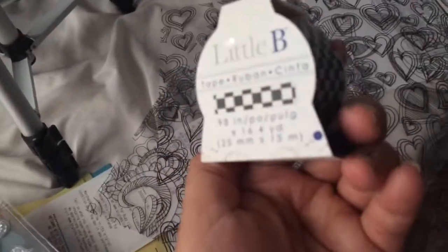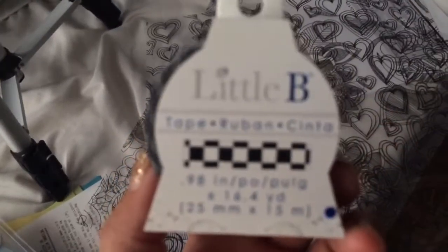I also found this washi tape at AC Moore. There's a 55% off coupon so I used it on this, and I paid about a dollar twenty for this washi tape. It'll be super cute — it's 16 yards, which is a lot.